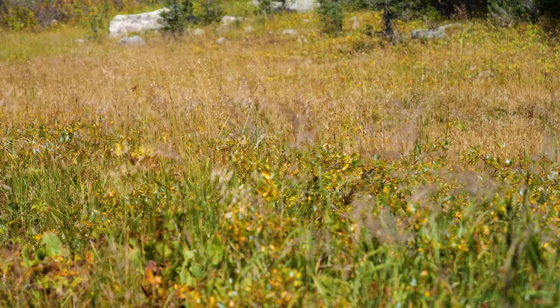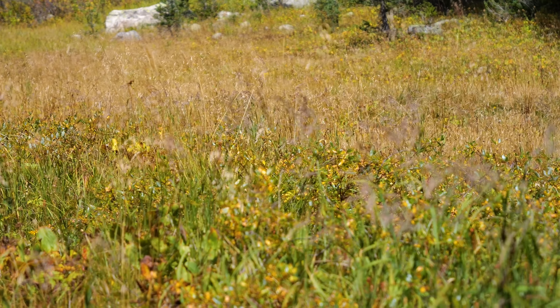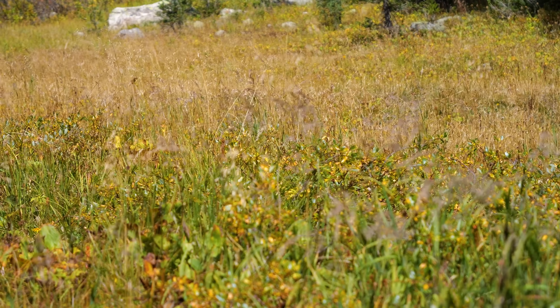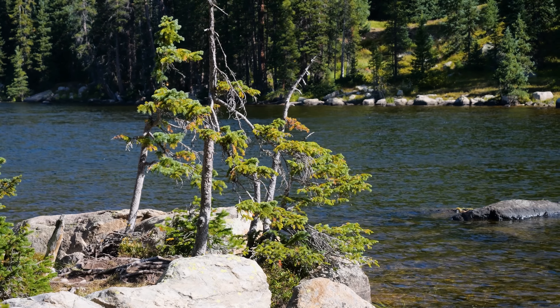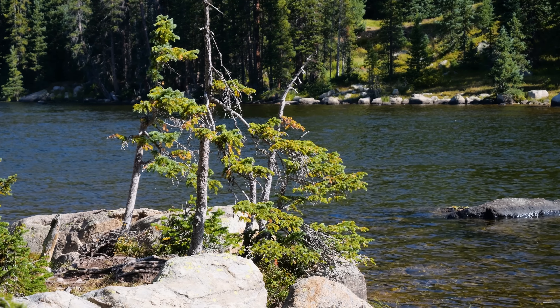That's going to just about do it for this video. I hope you guys enjoyed watching me catch some beautiful little greenback cutthroat trout. The lake definitely has the bigger fish, but it feels to me like this creek is the lifeblood of this little drainage. Don't forget to like, comment, subscribe, and I'll catch you guys on the next episode of Hardman Fishing Adventures.